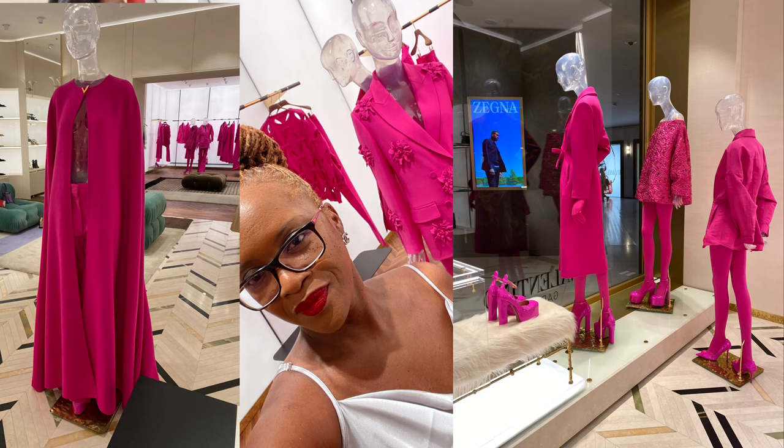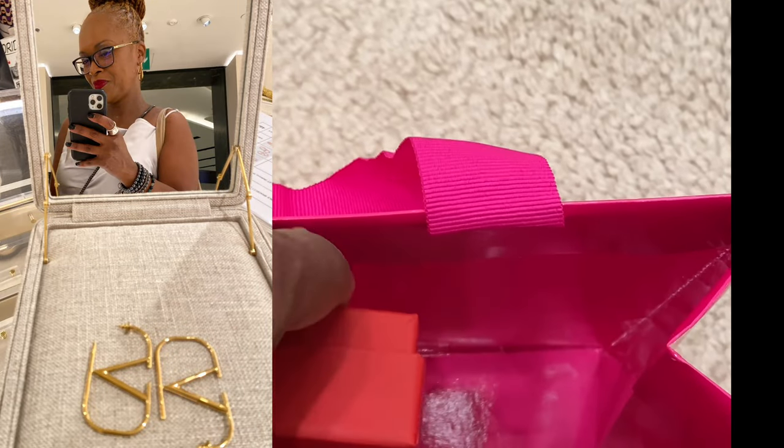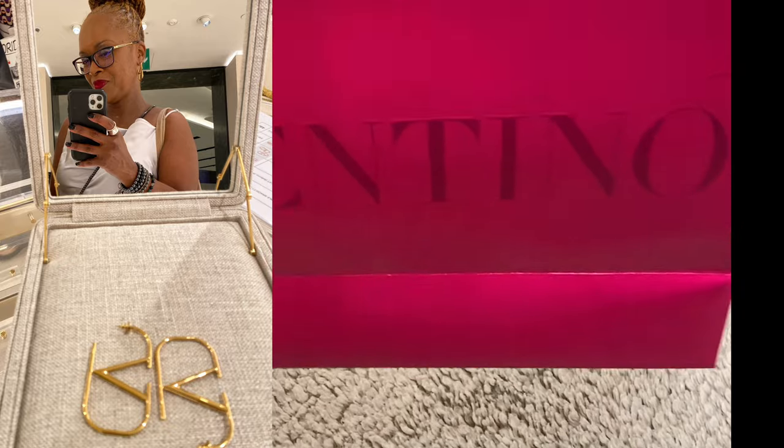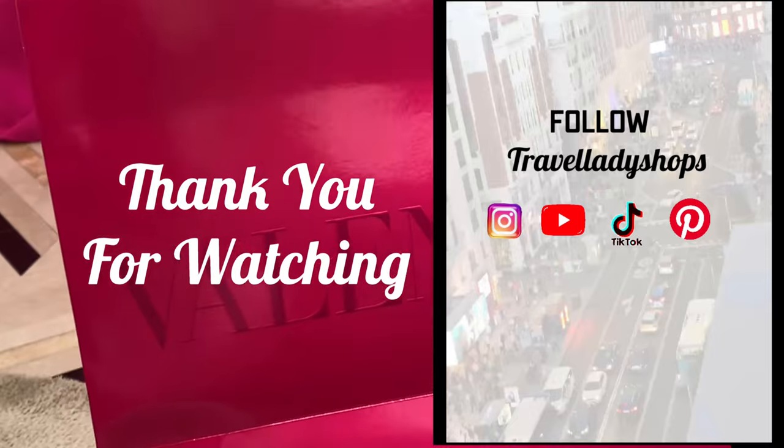A few days later we walked from our hotel on Gran Vía to the Valentino store in the Galleria. Of course the display had pink, pink, pink — but I came for the earrings and I'm so happy that I did. And that's how I ended my luxury shopping in Madrid, Spain. Thank you so much for watching.